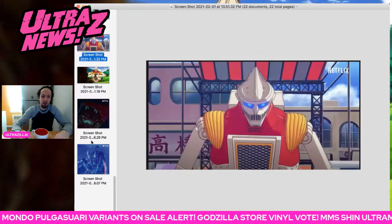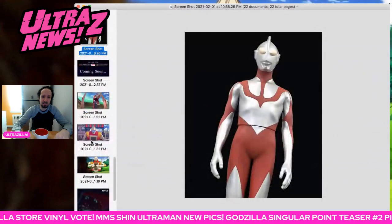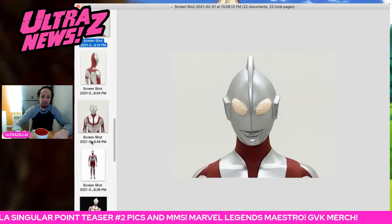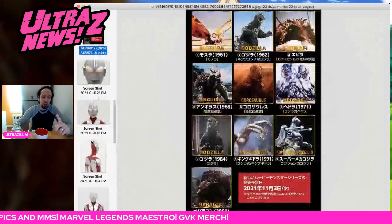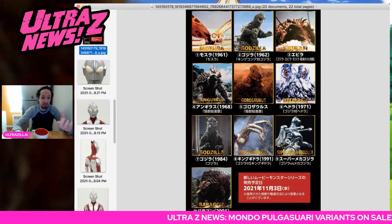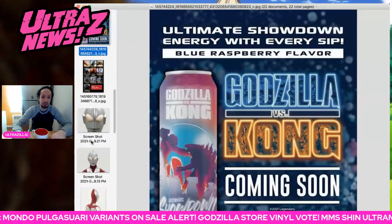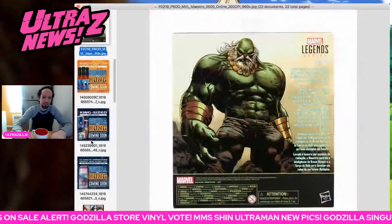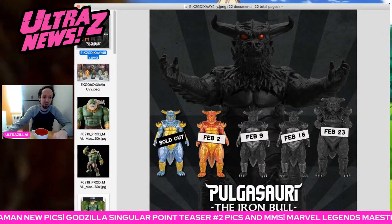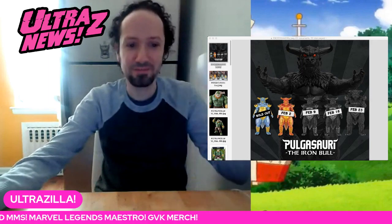That is the news for now. Some really cool stuff. I do like this Jet Jaguar — Rodan, not so much. Be on the lookout for movie monster series. Shin Ultraman figures drop February 6th — check your favorite Japanese retailer. Go vote for the movie monster series next figure in the Godzilla store for their five-year anniversary, figure goes on sale November 3rd, 2021. Get yourself some GVK merch. Maestro is up for pre-order right now. And the Pulgasari next figure goes up at 2pm today. Thanks for watching this UltraZine news — peace out, peeps.